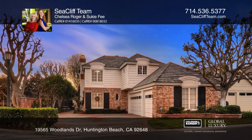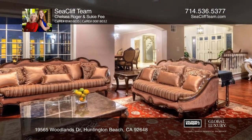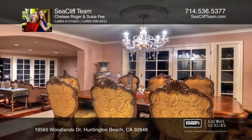This upgraded four-bedroom, three-and-one-half bath home offers stone, hardwood, and carpet throughout with custom paint, fixtures, and window treatments.